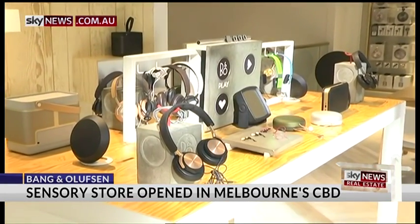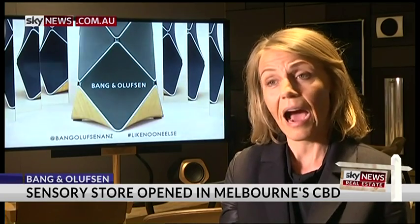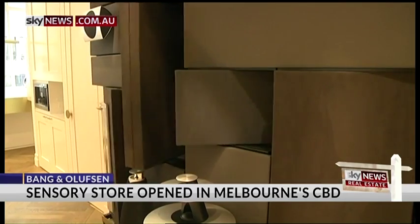I think it's very important to underline that how you use the product is more important than who you are. Jackson Williams, Sky News, Melbourne.